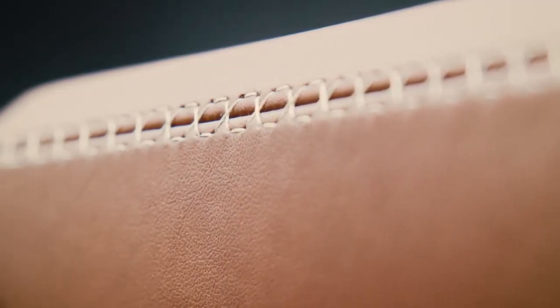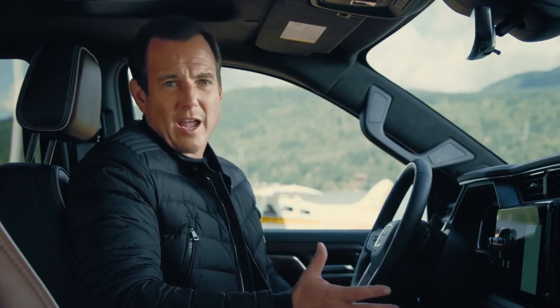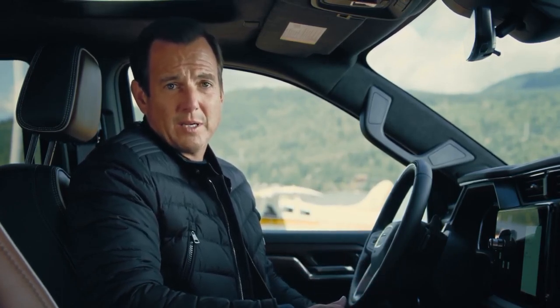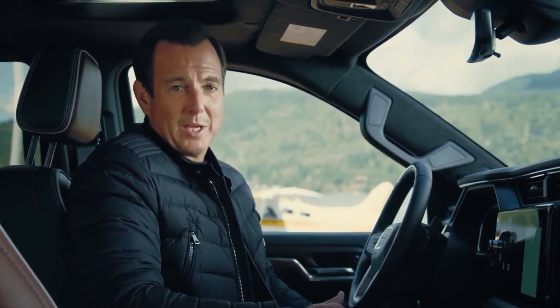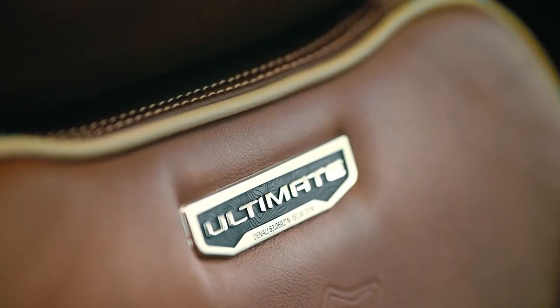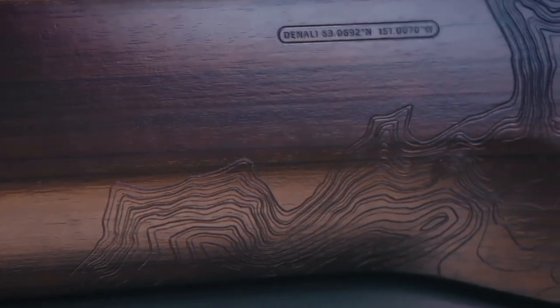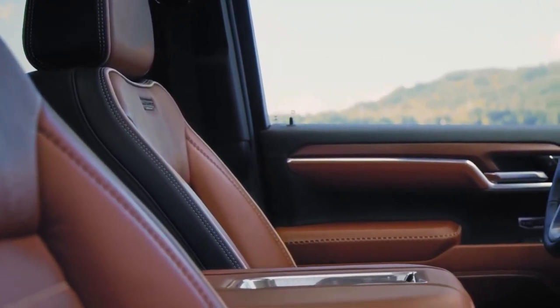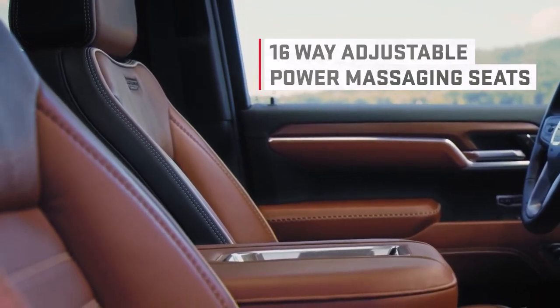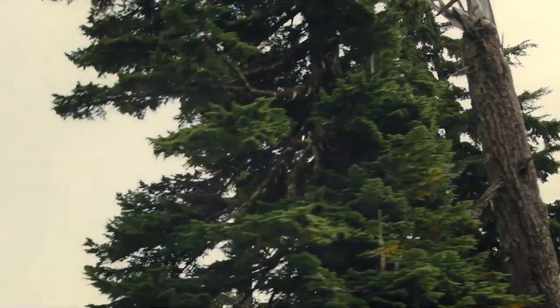Wherever you look, there are unique visual details GMC customers will really appreciate. A distinctive design signature of the Sierra Denali Ultimate, both inside and out, gives a nod to the highest peak in North America — Mount Denali. A topographical map and the geographic coordinates of the mountain are featured in really cool places: laser-etched into the Paldeo open-pore wood grain on the passenger side and on the front and back of the seats. The Denali Ultimate even features 16-way adjustable power massaging front seats.